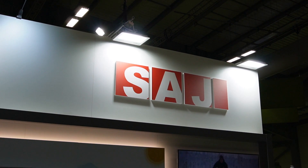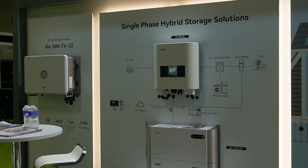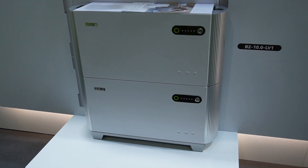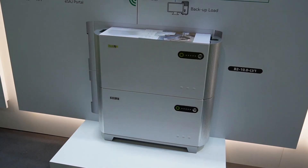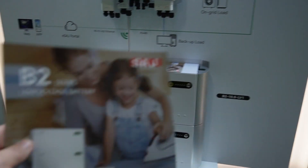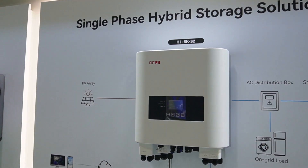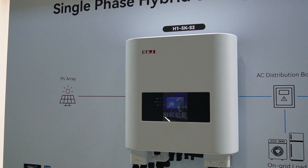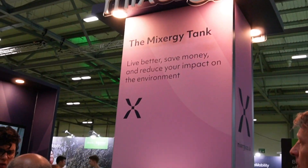Here's a company I've not heard of before: SAJ Smart Energy Storage. They've got a stackable battery solution — each battery is 5 kilowatt hours and you can stack up to four of them for up to 20 kilowatt hours total. I've got their leaflet here. It's a hybrid inverter so it can also handle solar, and inverters go from 5 kilowatts up to 12 kilowatts if you need more power.